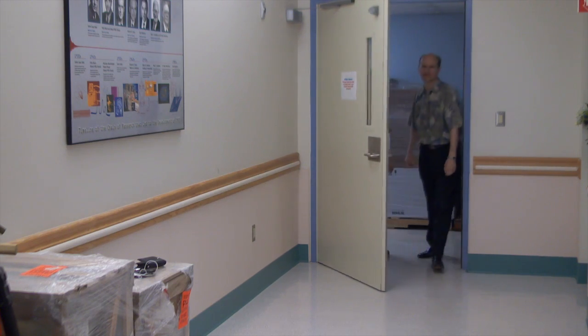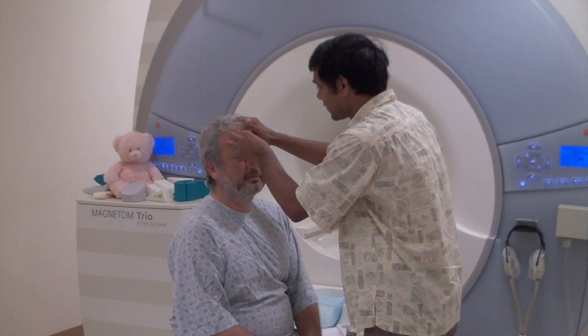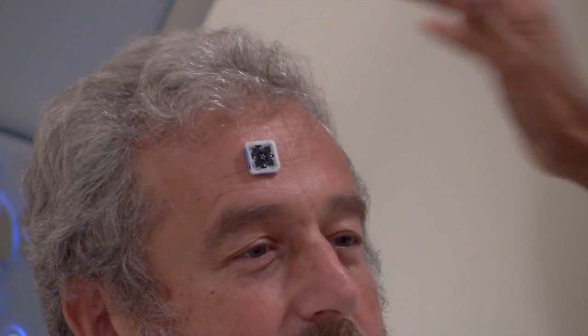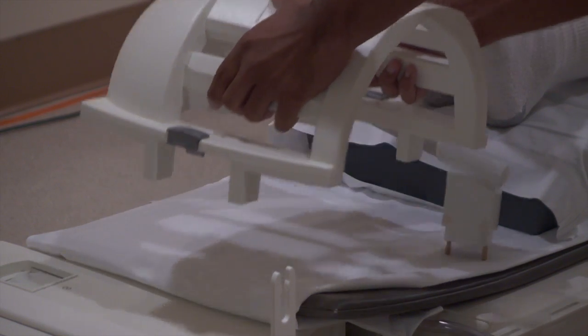Ernst and fellow researchers came up with a solution: prospective motion correction. The idea is that we track the movement of the head in real time and then apply corrections to the scanner so that the images show no blurring. The key is a small marker that is applied to the forehead of the patient. The marker is then tracked by a camera in the imaging machine. The corrections are very fast and highly accurate — you can actually see people breathe when they're in the scanner.